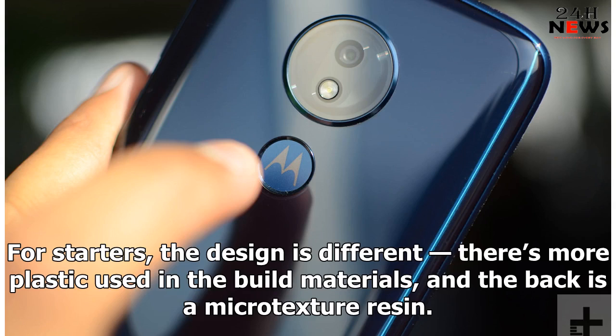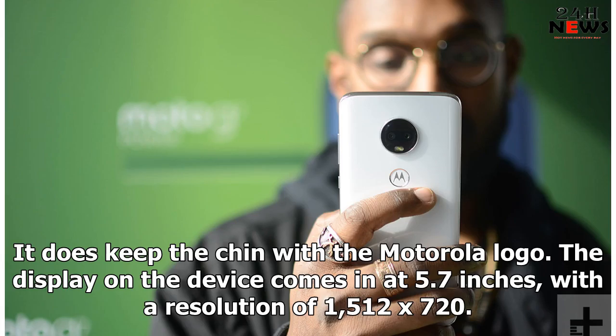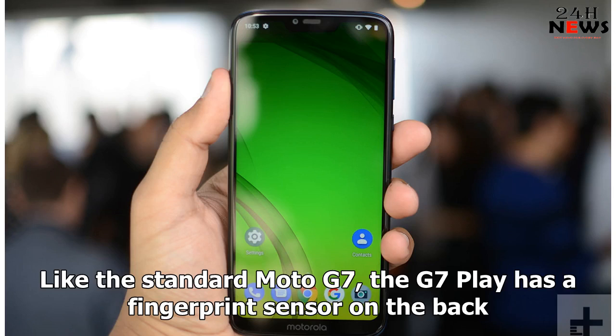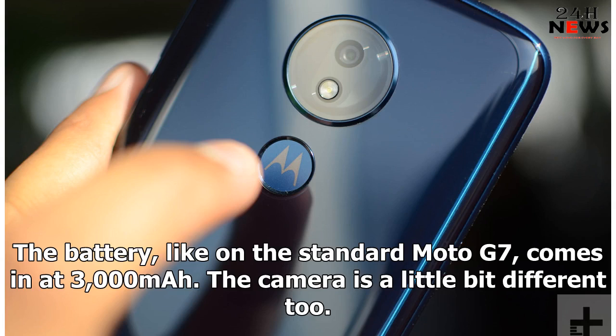For starters, the design is different — there's more plastic used in the build materials, and the back is a micro-texture resin. The phone is smaller than the Moto G7, and while it retains an edge-to-edge design, it has a larger notch with a camera and a flash for lighting up those selfies. It does keep the chin with the Motorola logo. The display on the device comes in at 5.7 inches with a resolution of 1512 by 720. Like the standard Moto G7, the G7 Play has a fingerprint sensor on the back. Under the hood, the phone also boasts a Qualcomm Snapdragon 632 processor, but has 2GB of RAM instead of 4GB, and 32GB of storage, though there's a microSD card slot to expand on that space. The battery, like on the standard Moto G7, comes in at 3000mAh.